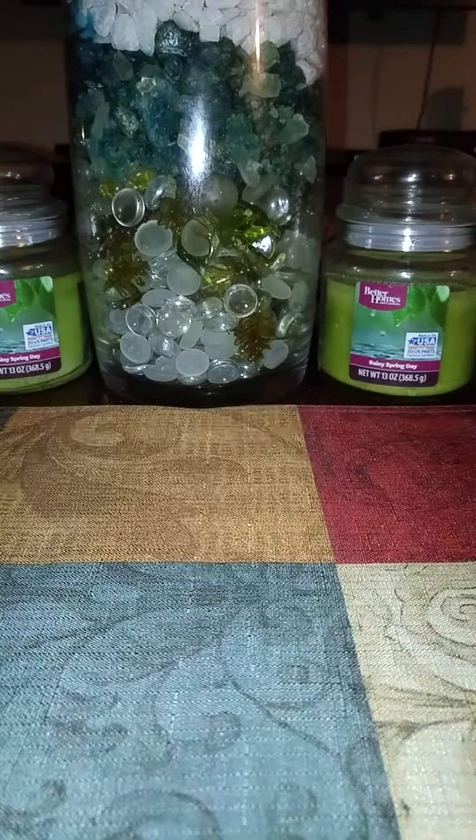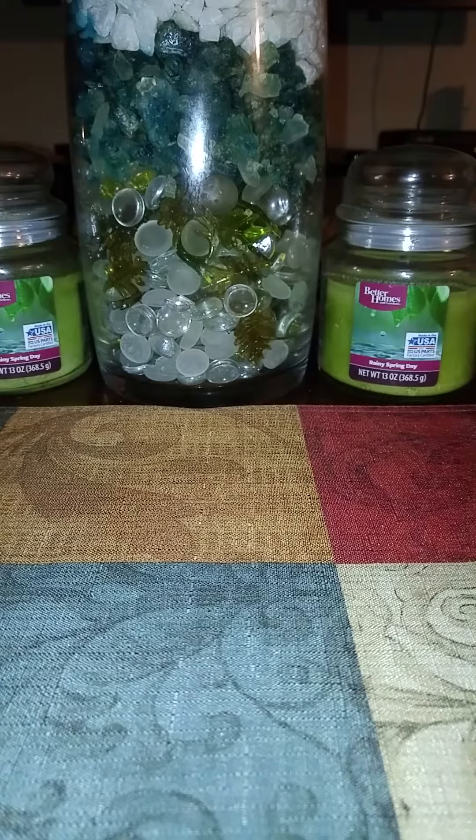That's the end of my TJ Maxx haul. Y'all stay tuned — I have a small micro haul. I got my planner. All right, bye!